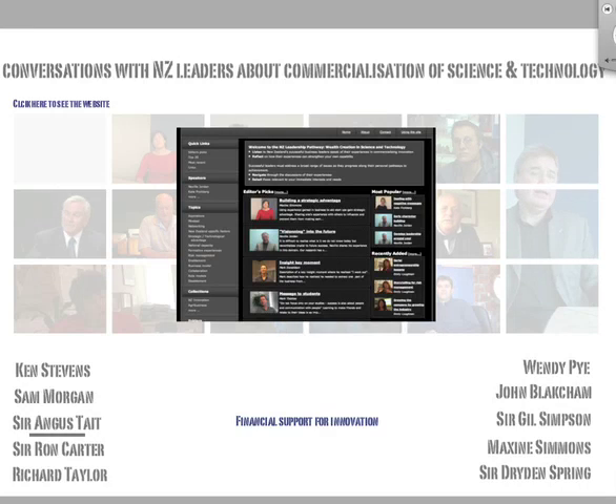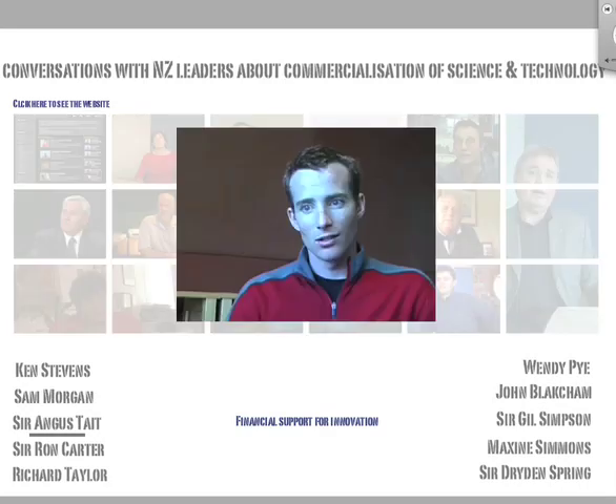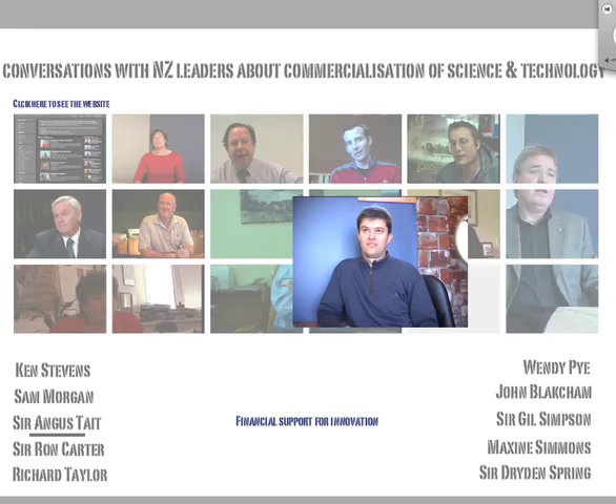Welcome to the New Zealand Leadership Pathway Project. This short clip describes the e-learning system designed with the leadership research of the Royal Society of New Zealand.